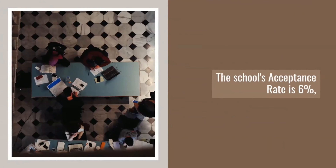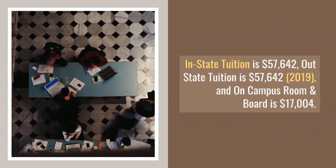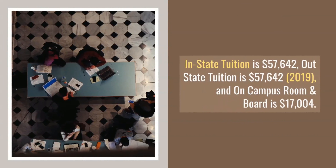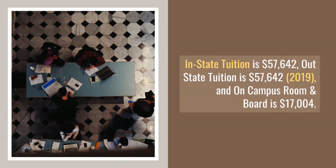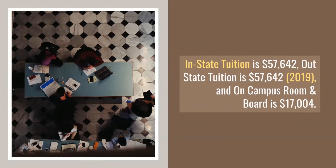The school's acceptance rate is 6%, in-state tuition is $57,642, out-of-state tuition is $57,642, and on-campus room and board is $17,004.